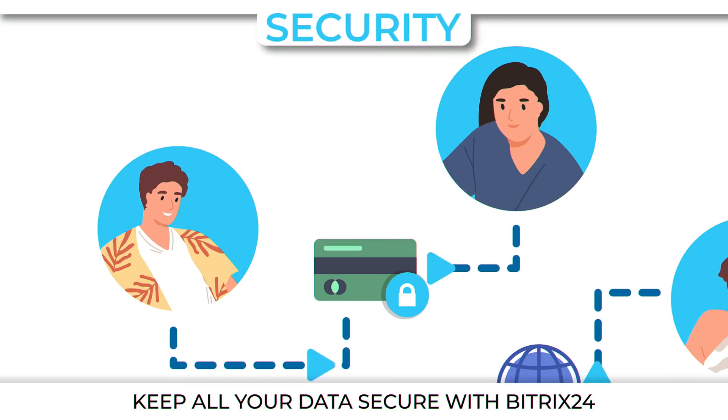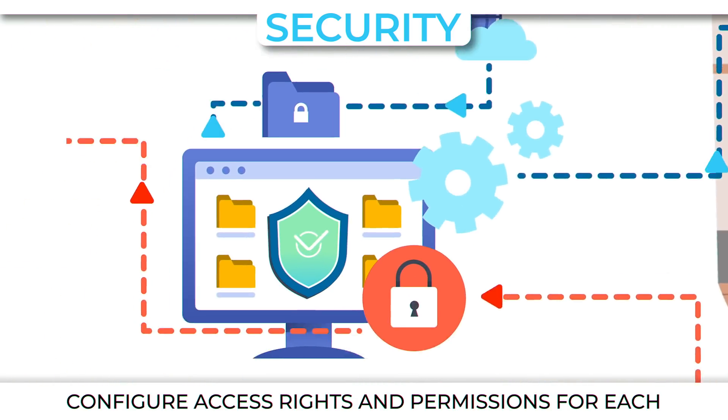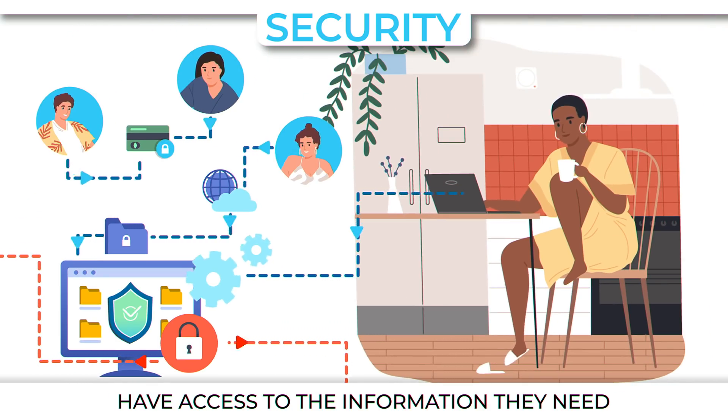Security. Keep all your data secure with Bitrix24. Configure access rights and permissions for each of your employees to make sure the right people have access to the information they need.